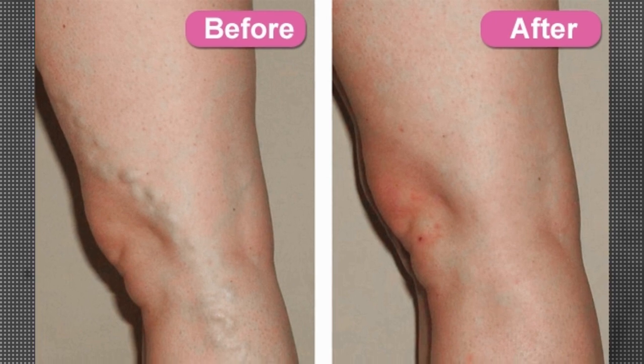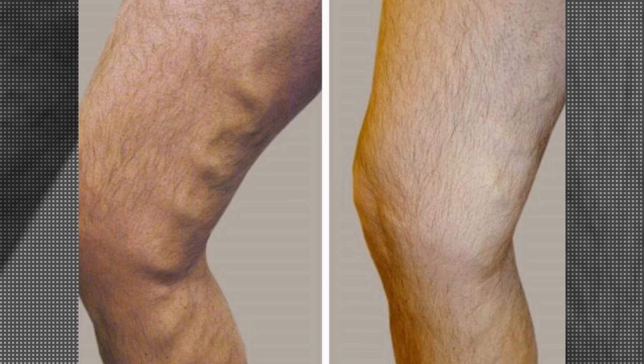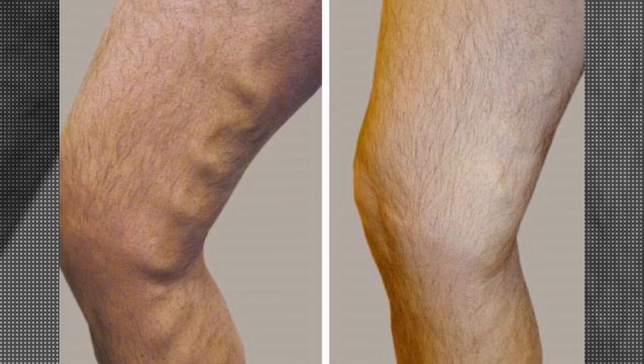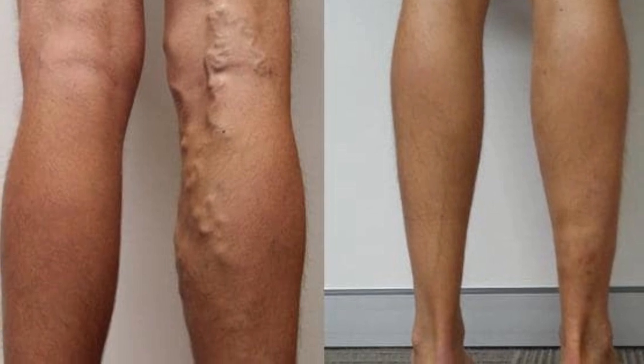Varicose veins may not cause any pain. Signs you have varicose veins include veins that are dark purple or blue in color, and veins that appear twisted and bulging — they are often like cords on your legs.